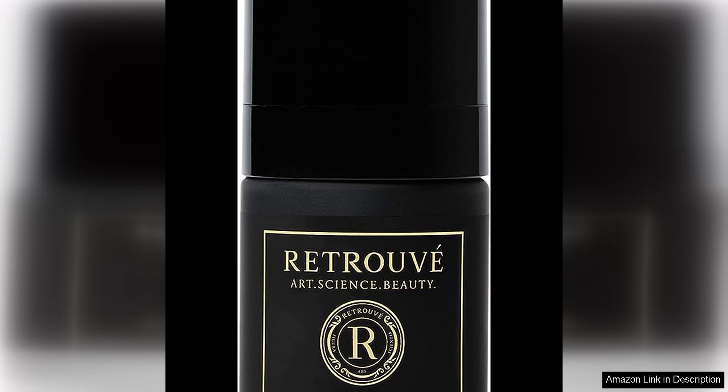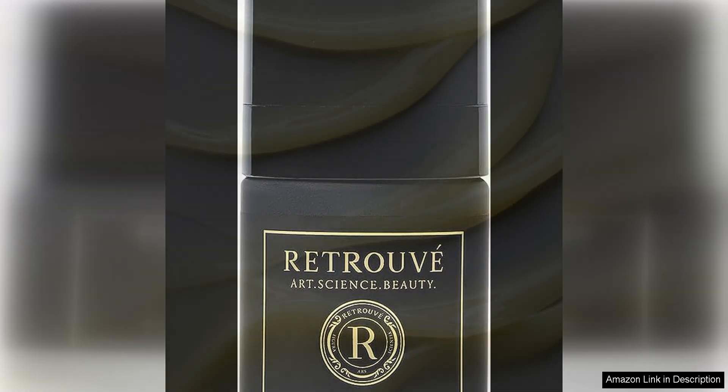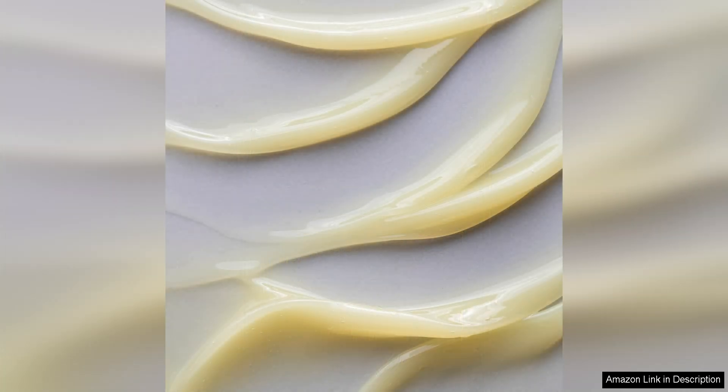One of the standout features of this Eye Concentrate is its water-free formula. This unique formulation allows for a more concentrated and potent product that is able to deliver maximum benefits to the skin. The absence of water also means that the product is less likely to cause irritation or sensitivity, making it suitable for even the most sensitive skin types.